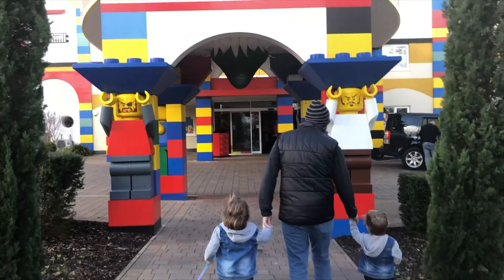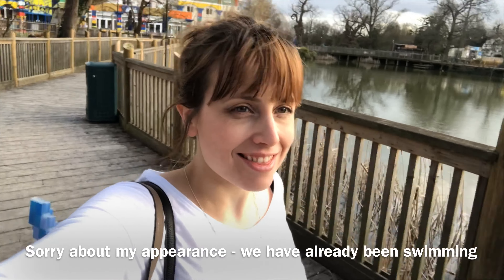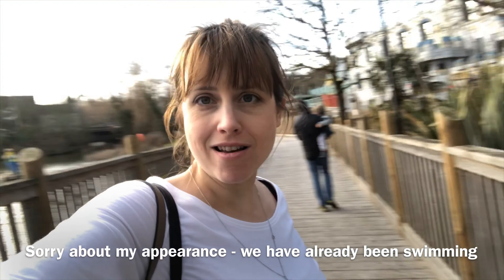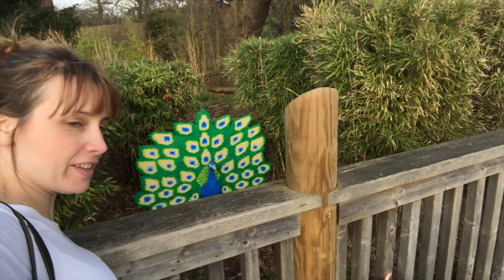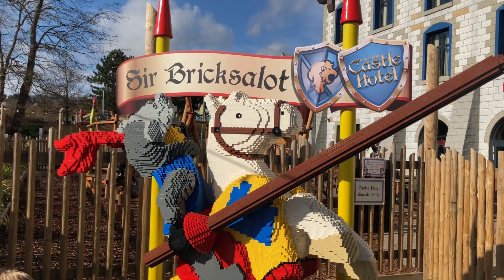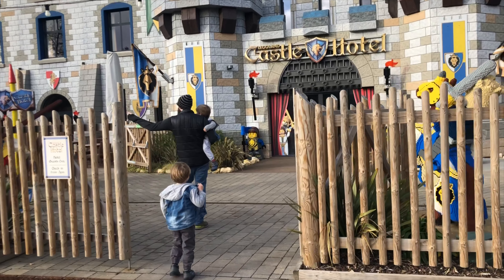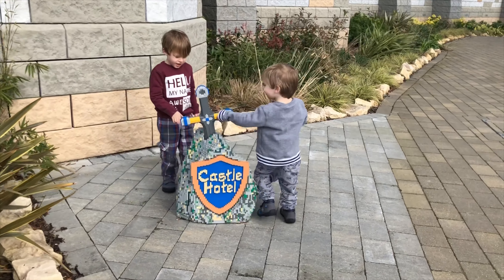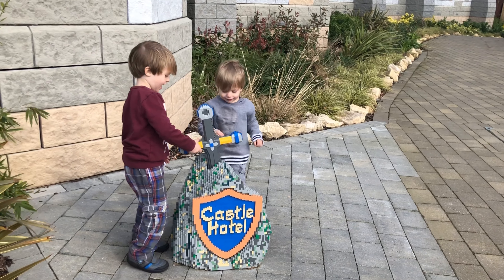We've come to Legoland Windsor for Junior Builders Week, so we'll show you what we get up to. We're going to be staying in the castle hotel, so we're just walking on the boardwalk to find it. We would really recommend staying at the castle hotel over the main one - you get to enjoy all the same facilities at the main hotel but then you can escape into this magical world of knights and wizards. It was great to have the two different hotel options.